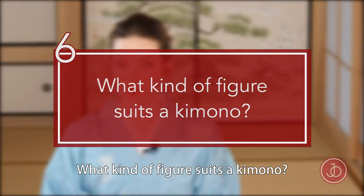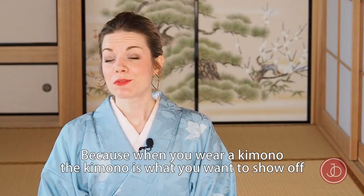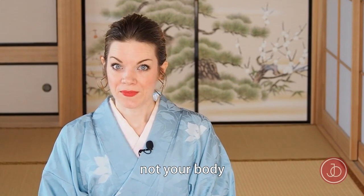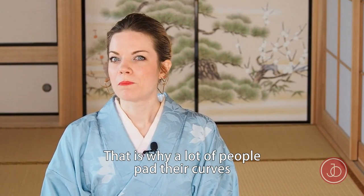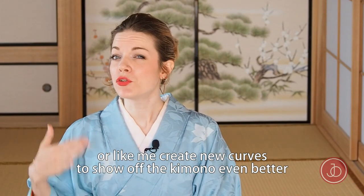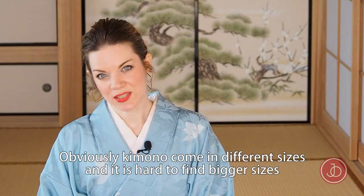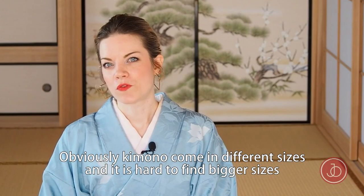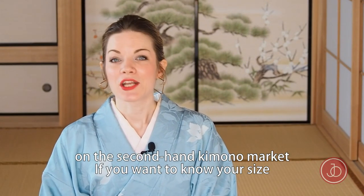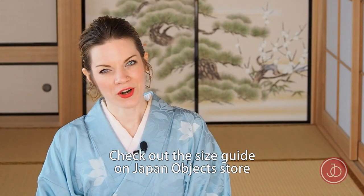What kind of figure suits a kimono? Basically every silhouette fits, because when you wear a kimono, the kimono is what you want to show off — not your body. That's why a lot of people pad their curves when wearing kimono, or even create new curves to show off the kimono even better. Kimono do come in different sizes and it's hard to find bigger sizes on the secondhand market. If you want to know your size, check out the size guide on Japan Objects store.